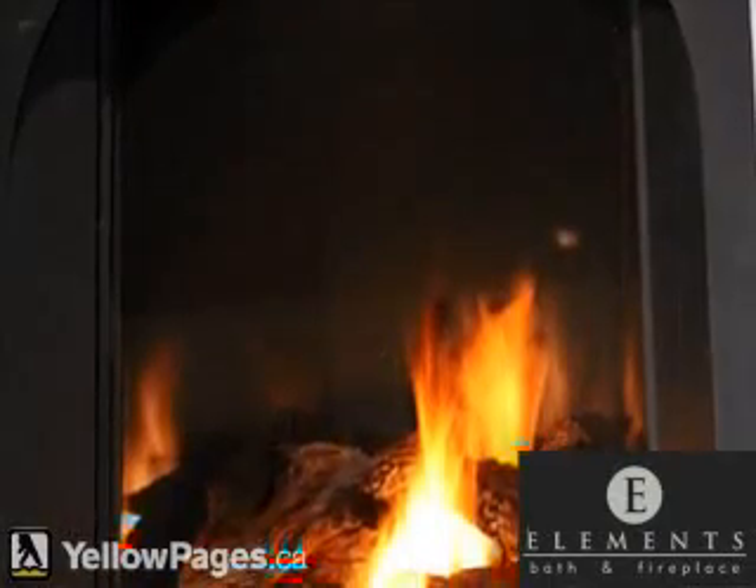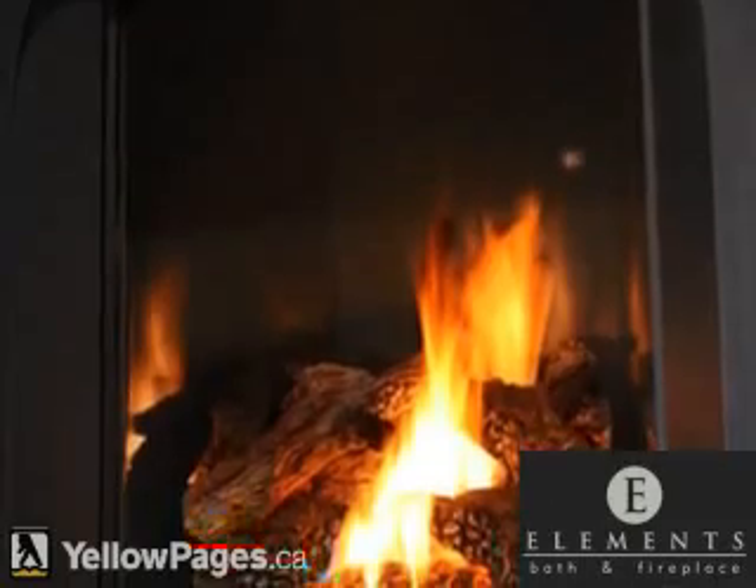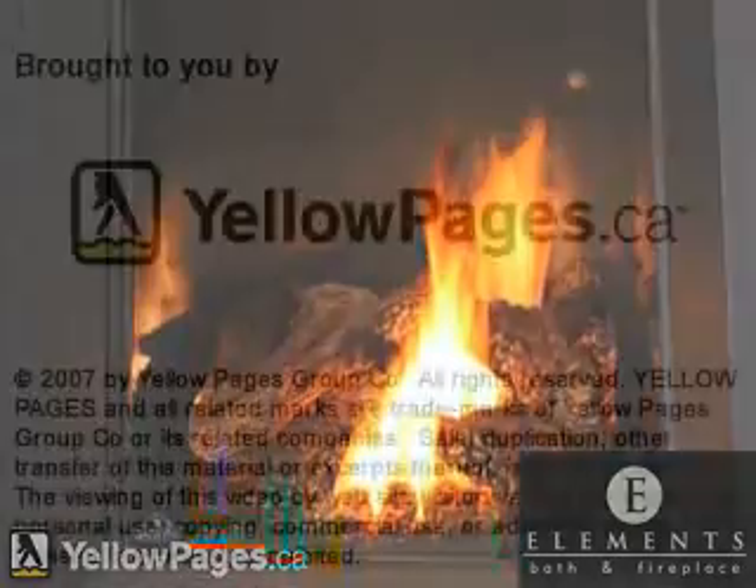Our two-level European showroom boasts many of our custom products. Come by 127 Chain Lake Unit 7, Halifax, and see our products.